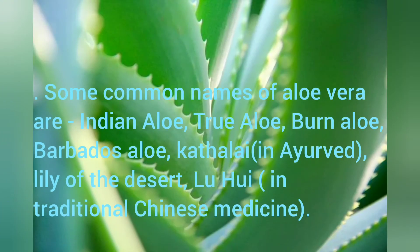Some common names of Aloe Vera are Indian Aloe, True Aloe, Burn Aloe, Barbados Aloe, Kathalai in Ayurveda, Lily of the Desert, and Yu Yu in traditional Chinese medicine.